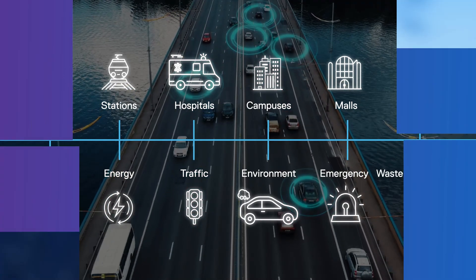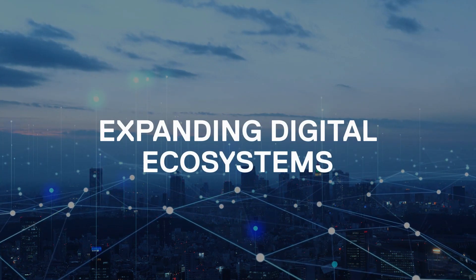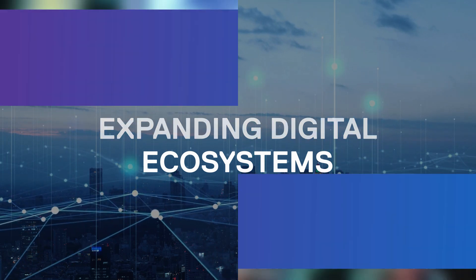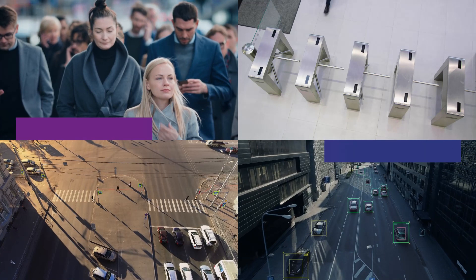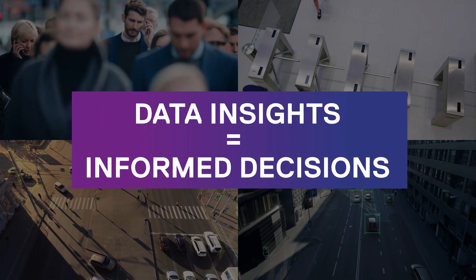But this creates a huge challenge. Connecting more and more devices and systems to the city ecosystem leads to siloed processing of data, making it difficult for city operators to access the right information. At the same time, driving intelligent insights from the data is critical to make smart decisions in real time, ensuring a better living experience for citizens.